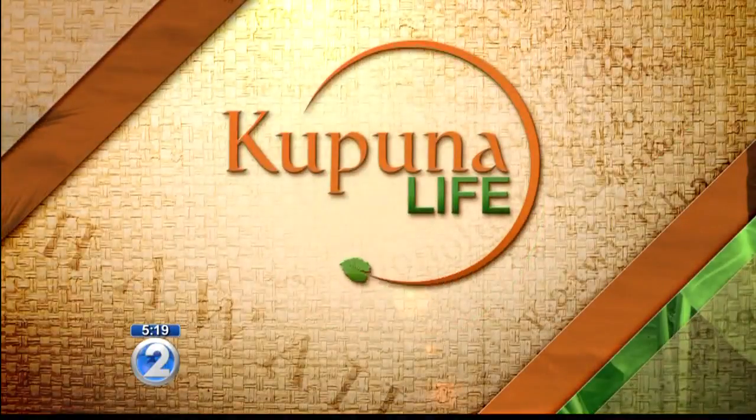As our population continues to age, many wonder what an age-friendly community might look like. In tonight's Kupuna Life, Rodney Zitani gives us a peek into the future of Chinatown through the eyes of a child.